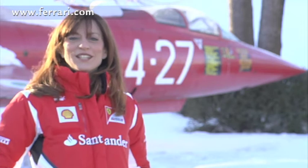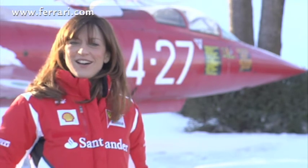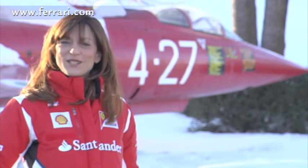We went in search of an understanding of the aerodynamic data gathered from a race car, from two perspectives: that of the driver, Felipe Massa, and that of Alex Cinelli, head of the Aeroperformance Group.